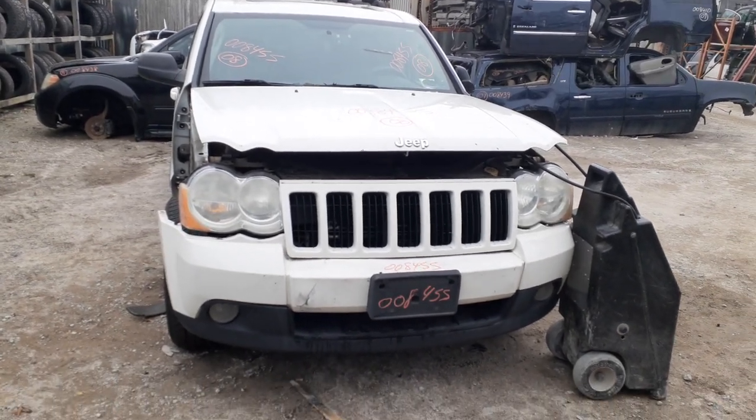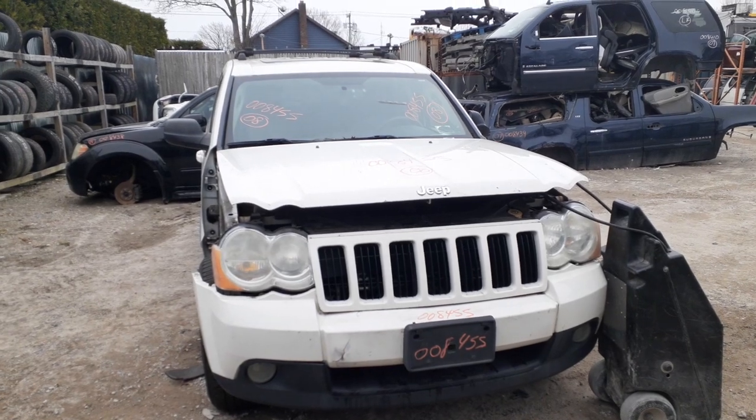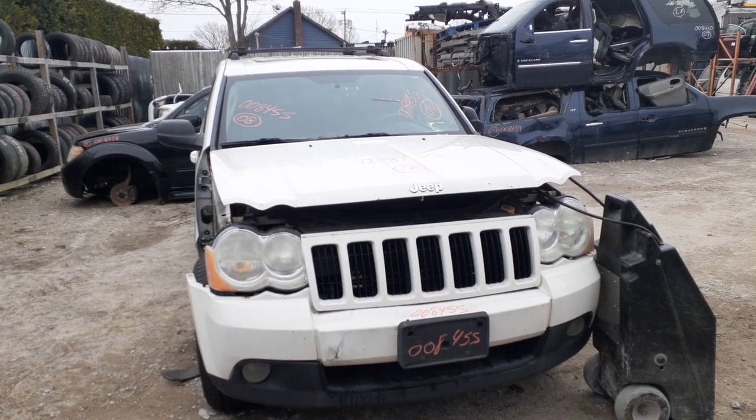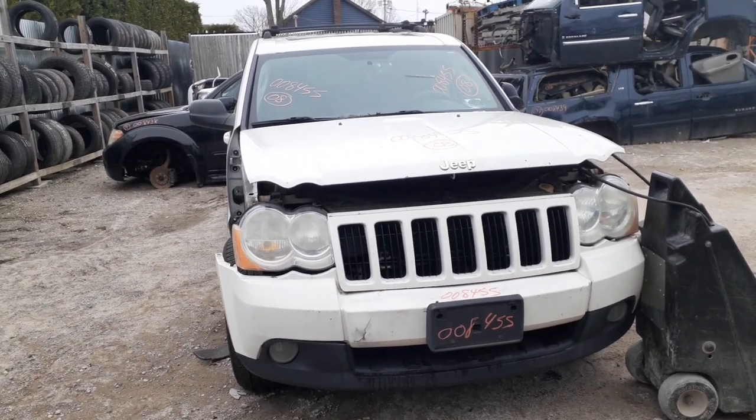New addition to the inventory is another 2008 Jeep Grand Cherokee Laredo, 3.7 automatic 4x4, stock number 8455. This also has a bad motor in it.